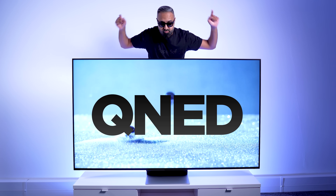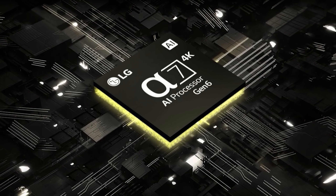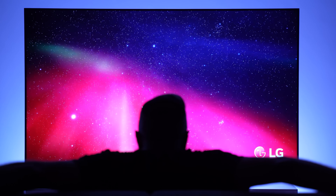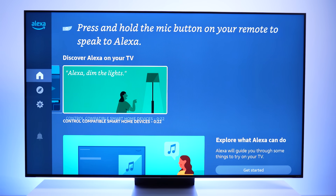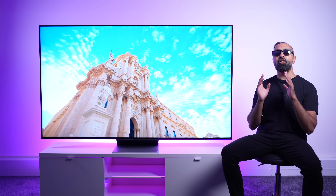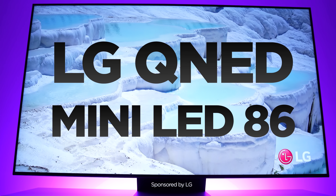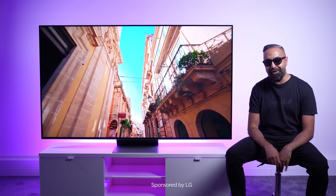The latest QNED technology, 4K 120Hz support, powered by the new A7 AI processor 4K Gen 6, with built-in Alexa and cloud gaming straight from your TV. This is the new 2023 LG QNED Mini LED 86 TV, and I've partnered with LG to tell you all about it.